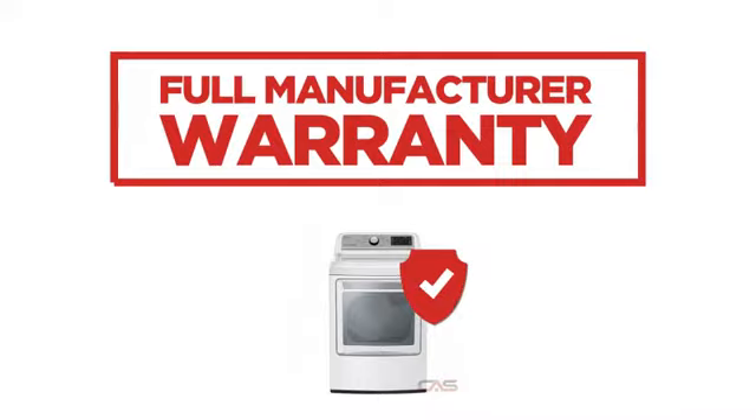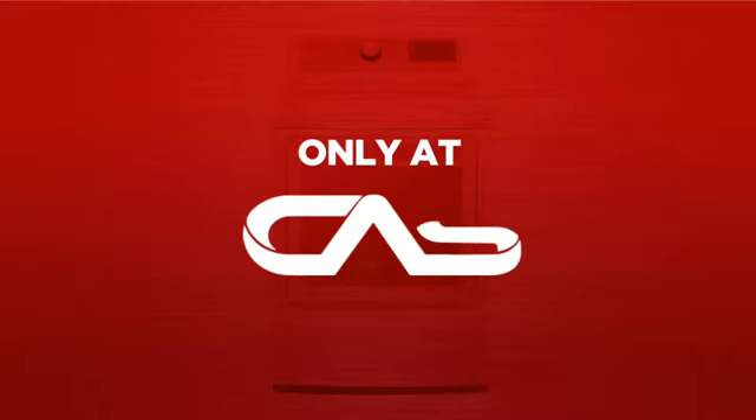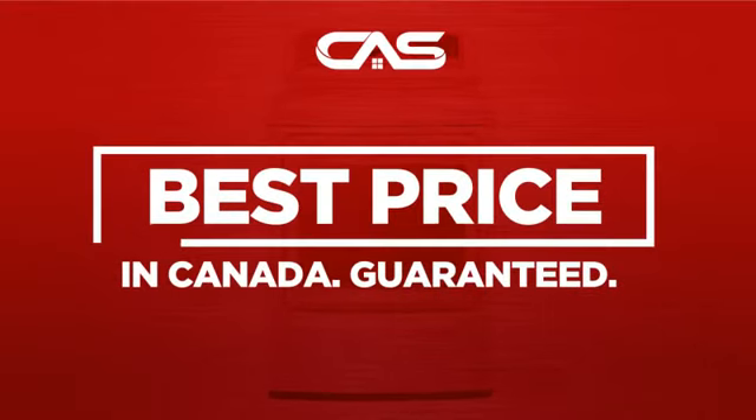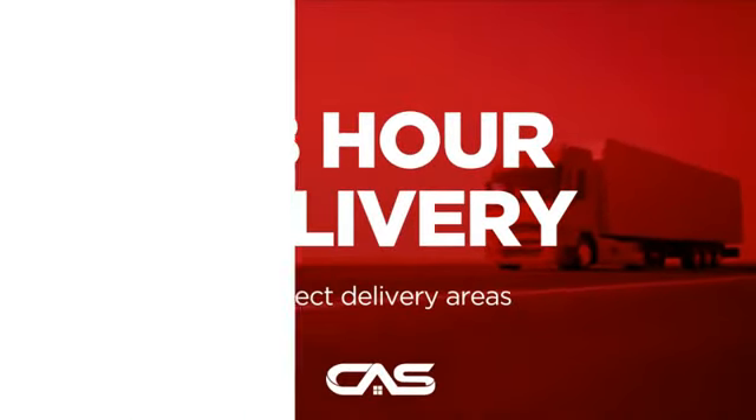Backed with a full manufacturer warranty, all make it a great dryer for high-end homes. And only at Canadian Appliance Source, you get this dryer at the best price in Canada. Plus, it can be delivered within 48 hours.